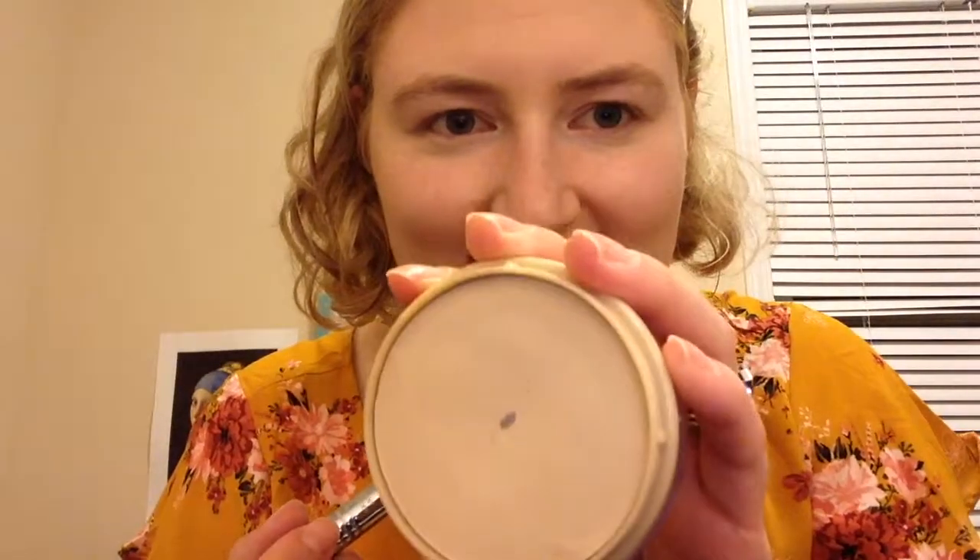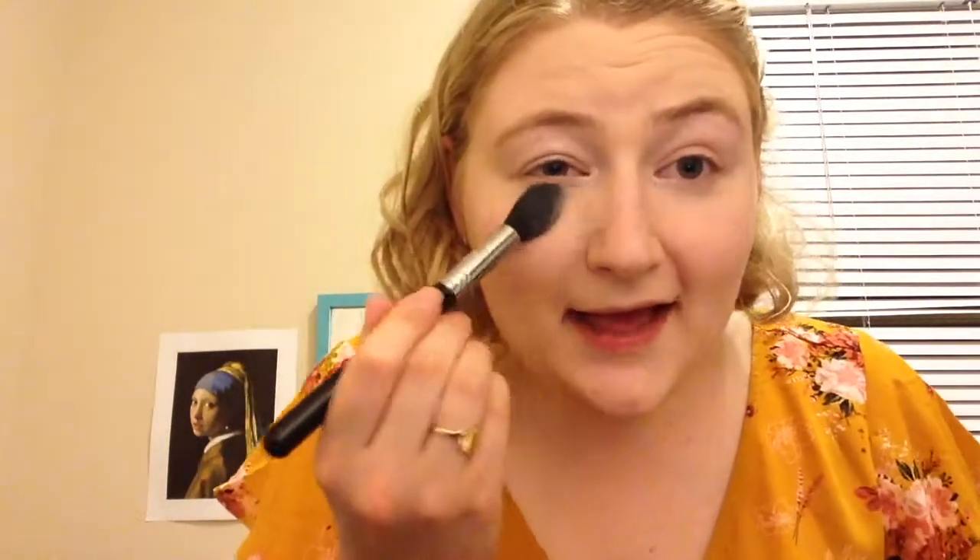Now I'm going to go in with my Rimmel Stay Matte in 001 Transparent. Oh my god — I just hit pan! I haven't even been able to film my Patrick Pan intro yet. I was just gonna put this in my project pan because I want to pan this since I have a backup, and I have my hourglass powder so I don't use this very often. And here I go hitting pan before I even film my intro. Well, I guess that's very exciting.